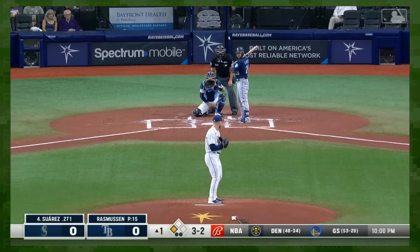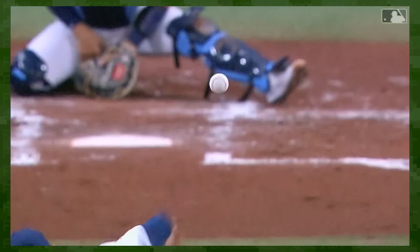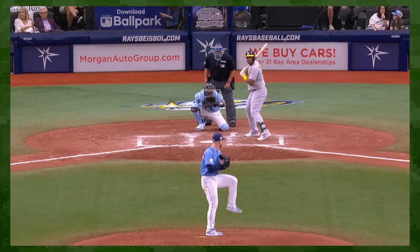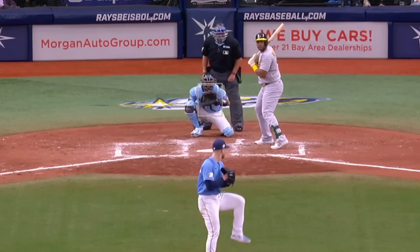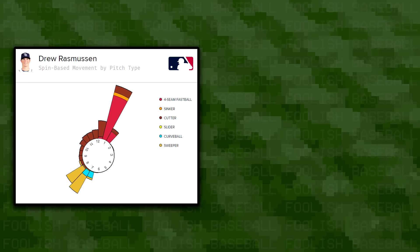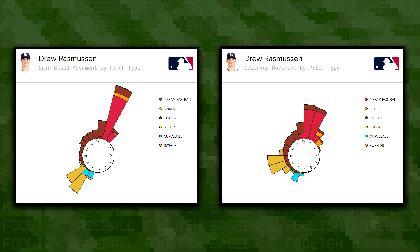While Keller ditched the gyro slider, Drew Rasmussen of the Rays simply added a sweeper on top of his. Slider polygamists like Rasmussen create endless overlay possibilities — even if you haven't been paying attention, you could probably intuit that the one with nine extra inches of horizontal movement is called a sweeper.